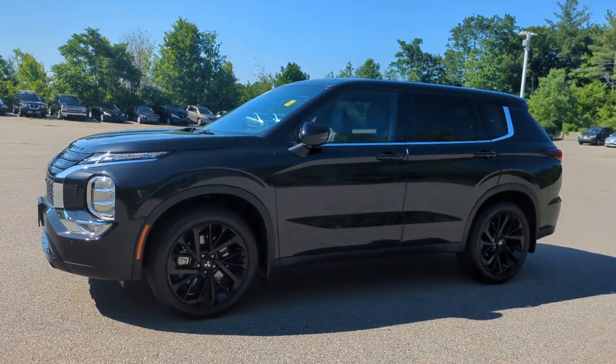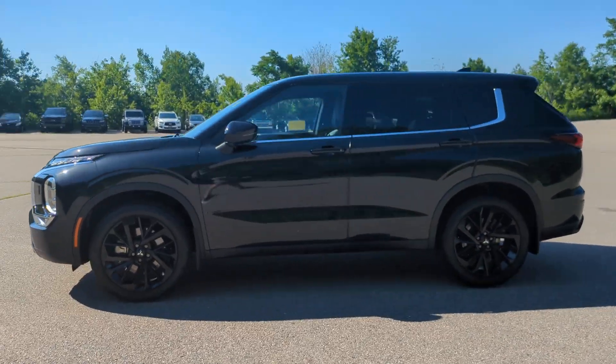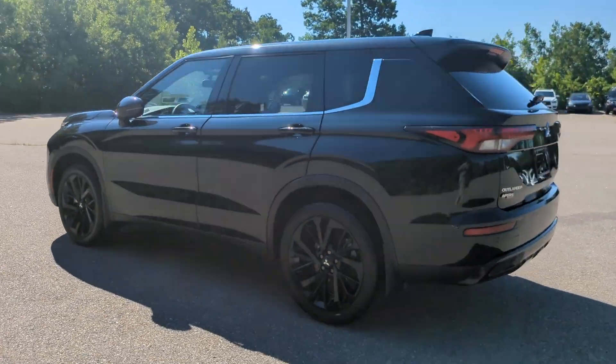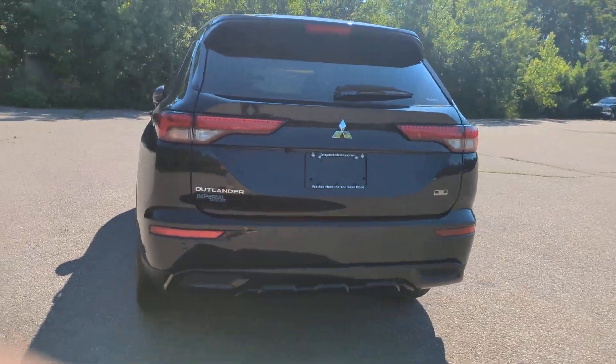This could be the car for you. The 2023 Mitsubishi Outlander. With less than 5,000 miles on the odometer, this vehicle stands out from the rest.